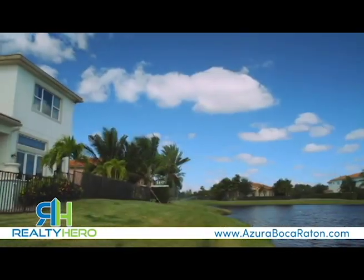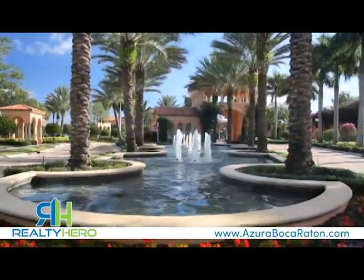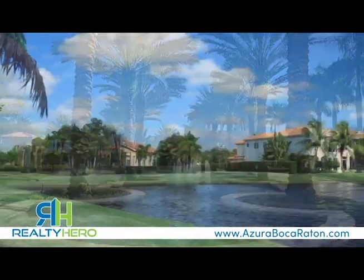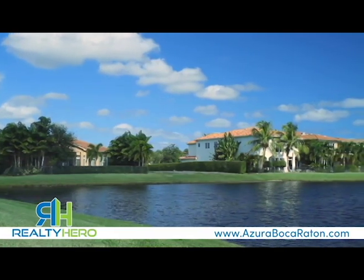Arranged around a sparkling lake and dotted with reflecting pools, fountains, and romantic grottos, Azura is filled with stunning beauty at every turn.